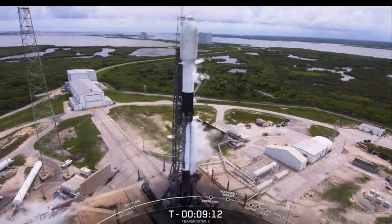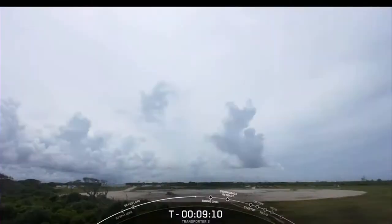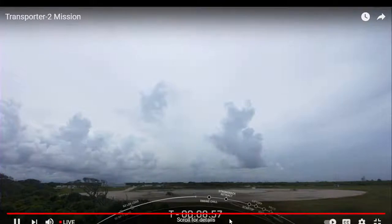From there, the first stage will make its way back to Earth and target a landing on land this afternoon on Landing Zone 1, which is the path you see on screen right now. And if you're an eastern Florida resident, you might even be able to see Falcon 9 over the ocean or hear one or more of the sonic booms as Falcon 9 makes its way back to land.